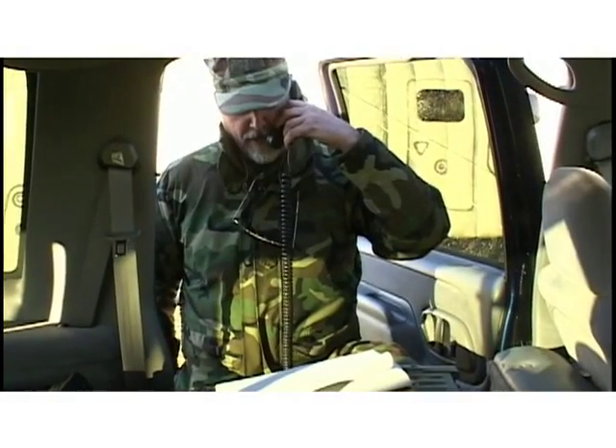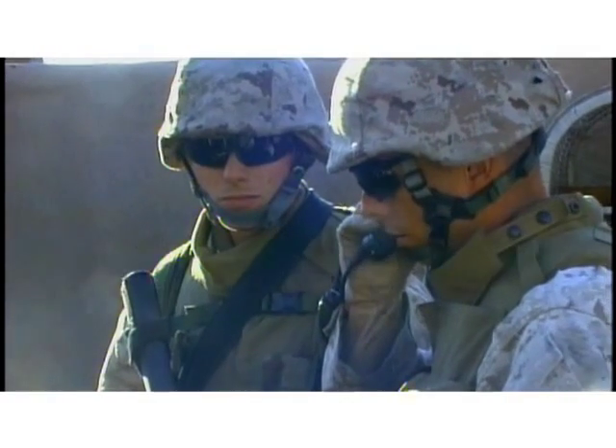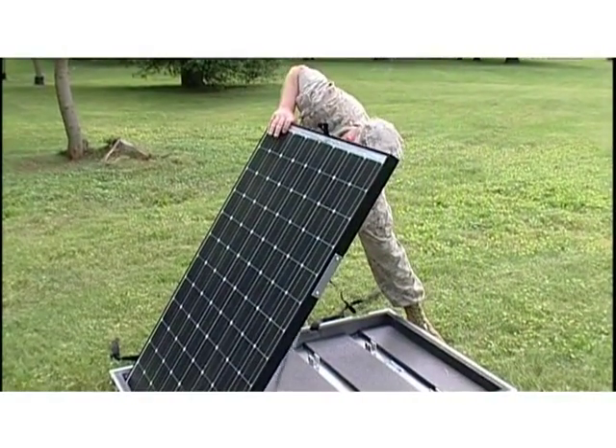It's vitally important to have power on the battlefield, especially these days in an irregular warfare environment. There's a high demand for computing devices, targeting systems, and communications devices, and small units are widely dispersed. They all require resupply.